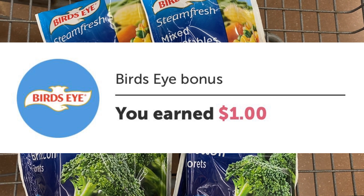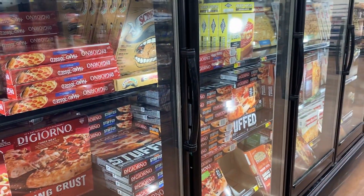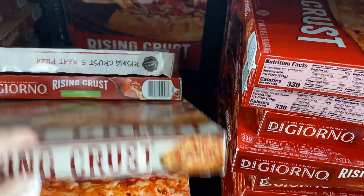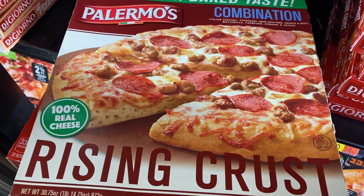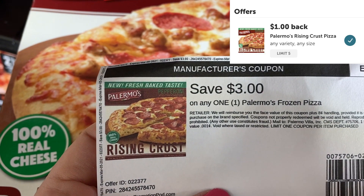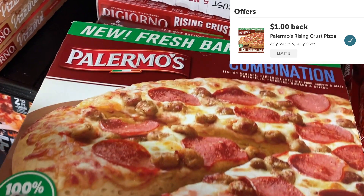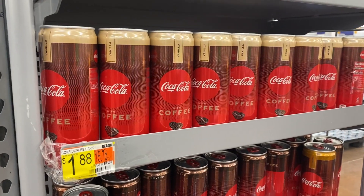Next, check in the freezer section for Palermo's pizza. I found one pizza at my store mixed in with all the DiGiornos. You want to grab the rising crust because we have a three-dollar printable coupon linked in the description box below, and we have a dollar cash back from ibotta. So this is five dollars — after the coupon you'll pay two dollars, and then with that dollar ibotta rebate it's going to be just a dollar.